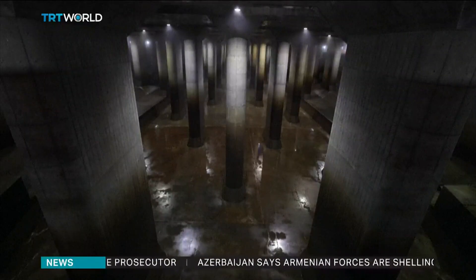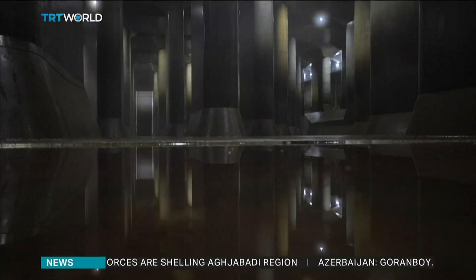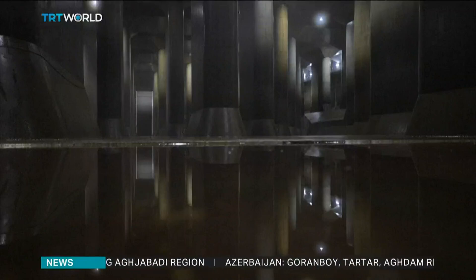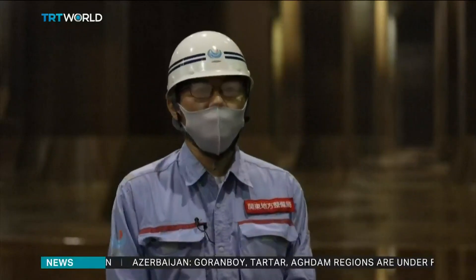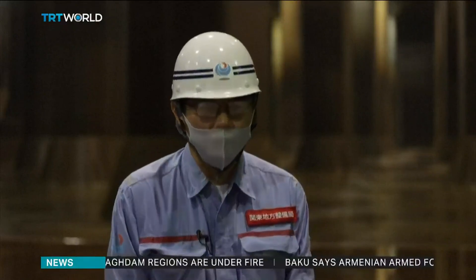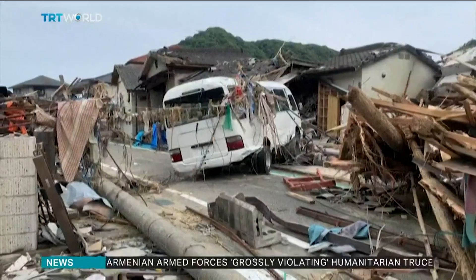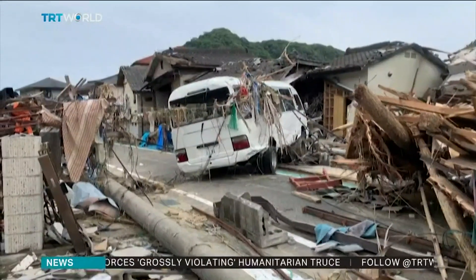The reservoir, the size of two football fields, has also helped reduce the number of homes affected by water damage. When comparing before and after this reservoir was created, the number of houses damaged by floods after heavy rain decreased by 90%.